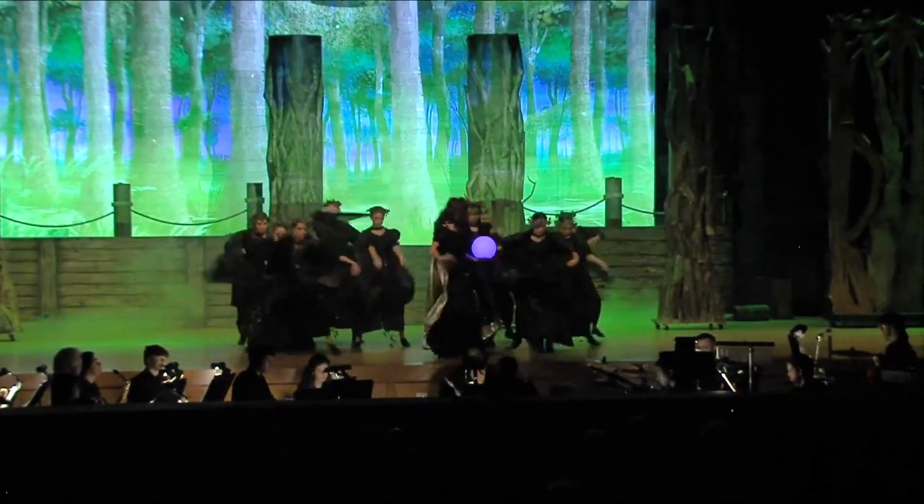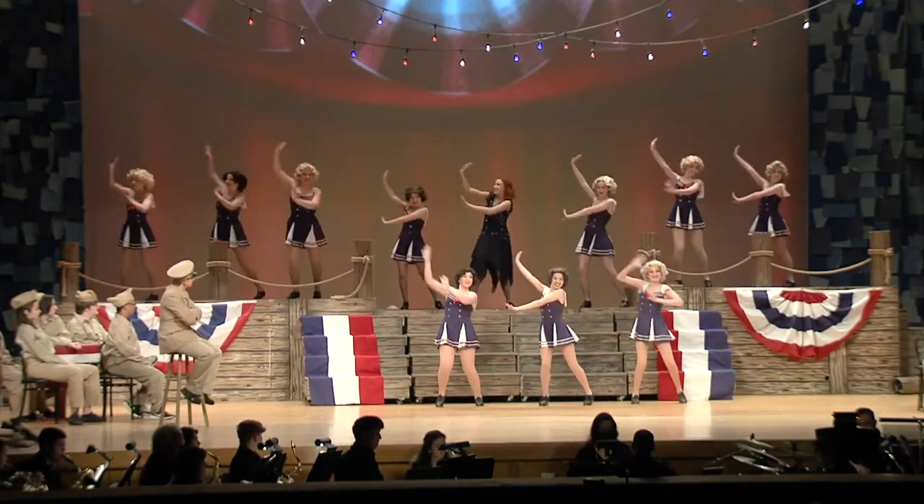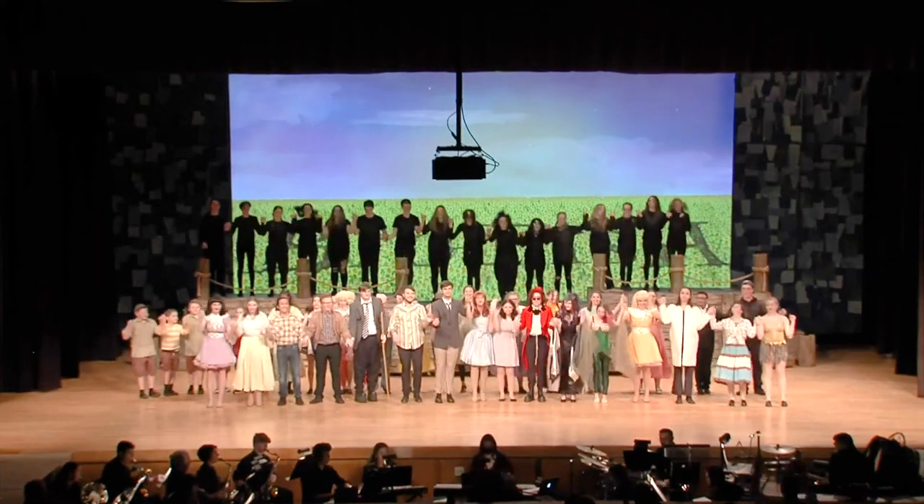The Broadway Media Projections positively helped captivate the heart and attention of all in the audience, and added an extra element of surprise and wonder to Jackson Memorial High School's production of Big Fish, School Edition.